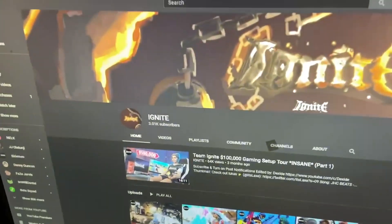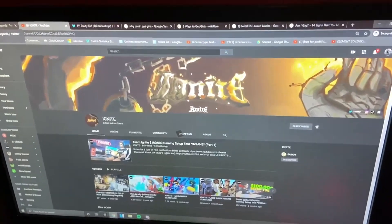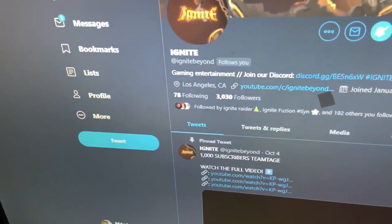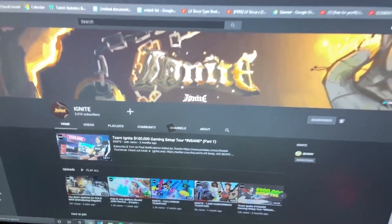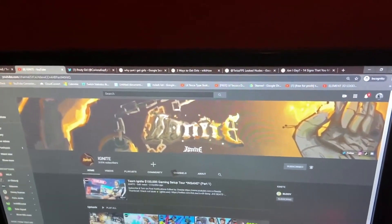And this is a great time to point out — we just hit 3K on the Ignite YouTube. Huge milestone, boys. And 3K on the Twitter, make sure to follow the Twitter. Sub to the YouTube if you haven't already. Links will be in the description.